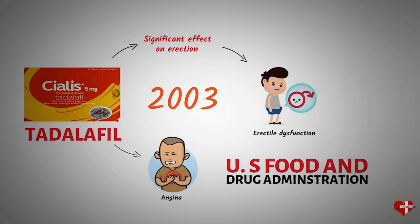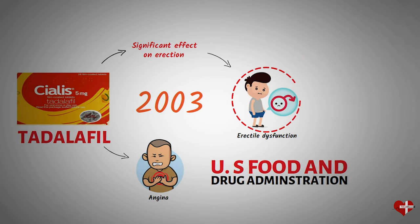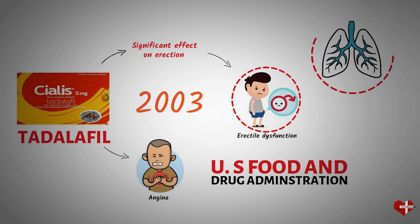Since then, Cialis has become a popular and effective treatment for erectile dysfunction as well as for the treatment of pulmonary arterial hypertension. It is available in various dosages and is often prescribed by healthcare providers for men who are unable to achieve or maintain an erection sufficient for sexual activity.